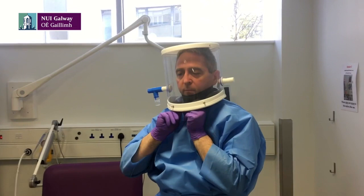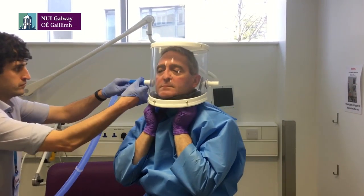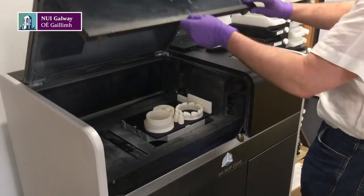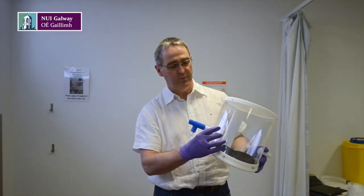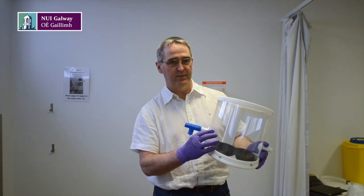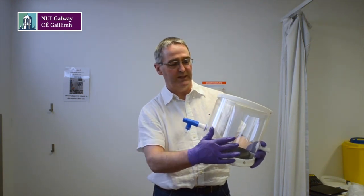This helmet was designed by myself and it was 3D printed. These components here are 3D printed by companies here in Galway. This polycarbonate face shield is straightforward off-the-shelf and readily available material.